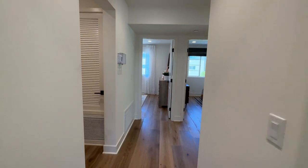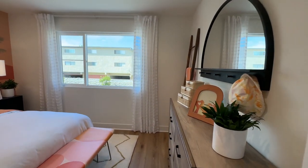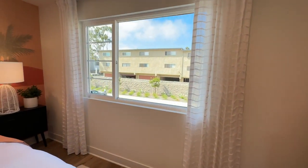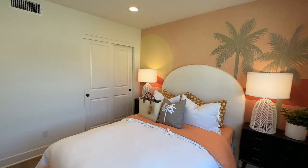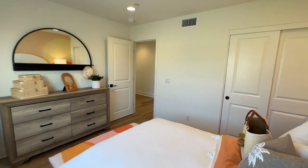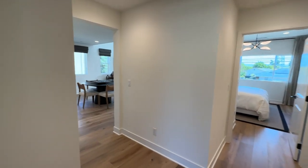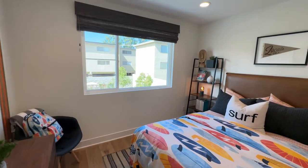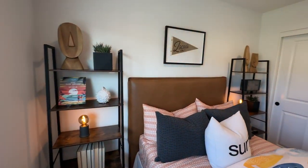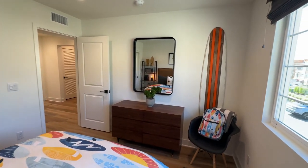Now we're going to walk across the hall. We are in our second guest bedroom — decent sized, I would say a medium sized room. Now going to our right, this is the third guest bedroom — also about a medium sized room, about identical in size to the room I just showed you, right next door.